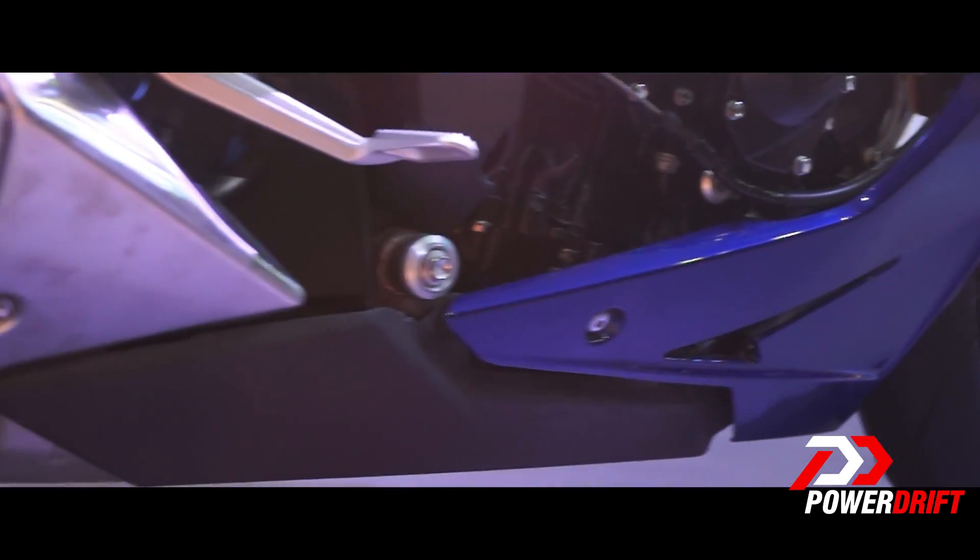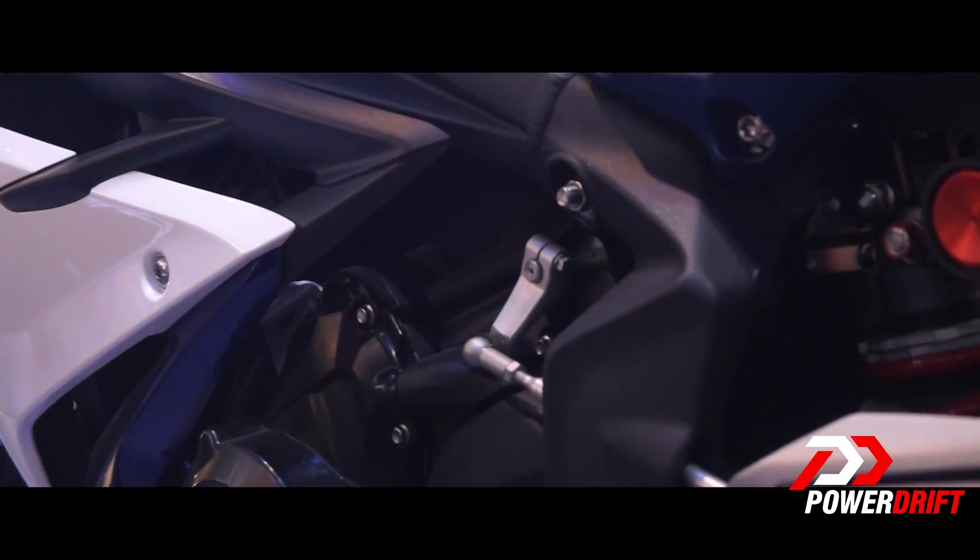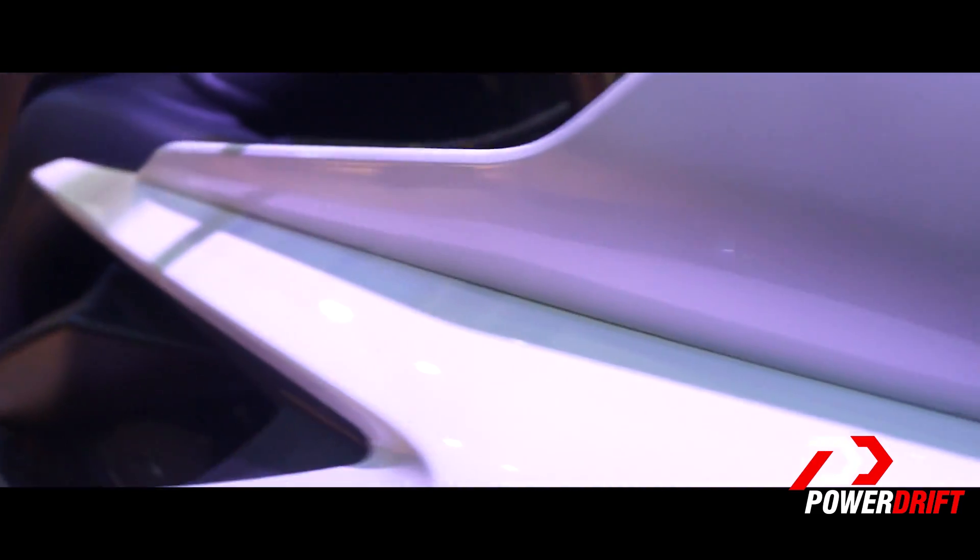That's a really attractive price, especially for a bike as good as this. It's a 675cc, 3-cylinder engine that makes about 120bhp of power and the most torque among all 600cc bikes at 74Nm.